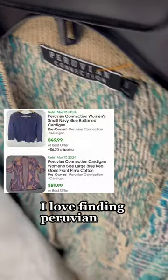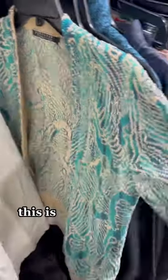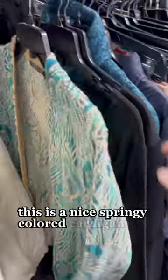I love finding Peruvian Connection — great brand to be on the lookout for. This is a nice springy colored cardigan.